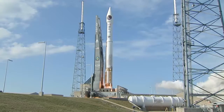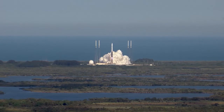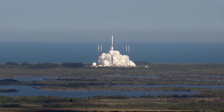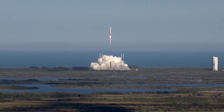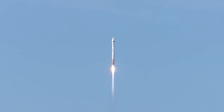We have liftoff of the United Launch Alliance Atlas V rocket. The Atlas V RD-180 main engine ignites to lift the vehicle away from the pad. Shortly after liftoff, Atlas begins its initial pitch, yaw, and roll maneuvers to attain the proper ascent profile and minimize aerodynamic loads.